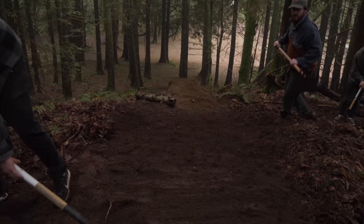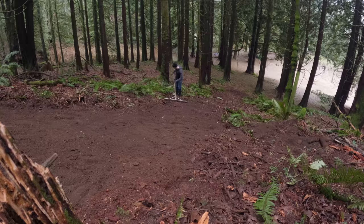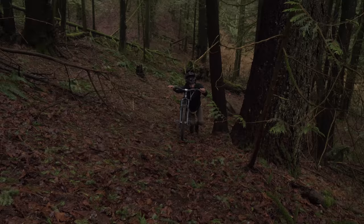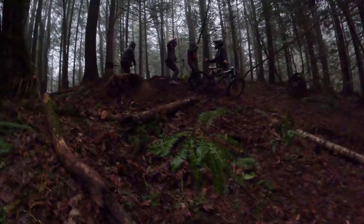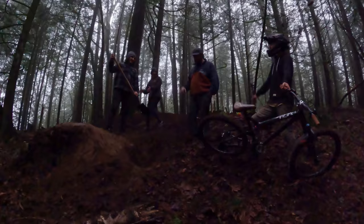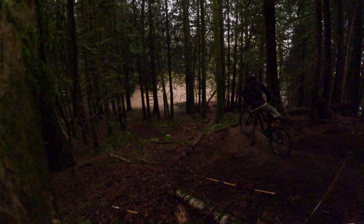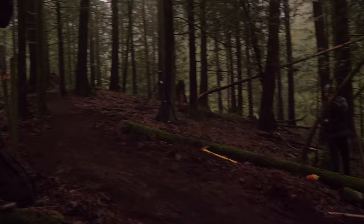Stomping on that dirt is always the best way to pack it in really well, and this lip is already feeling very solid. The landing looks good enough — we didn't pack it or anything, but it should be fine, and Alex is going to guinea-pig it for us. This took us like 45 minutes and it's a nice jump!